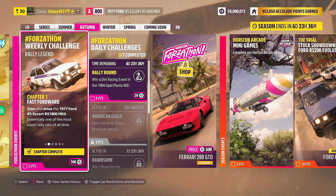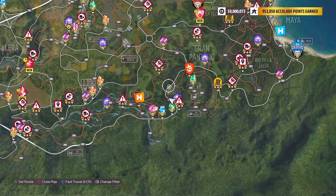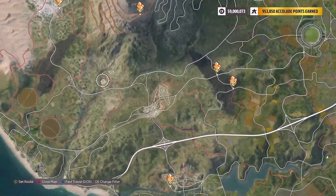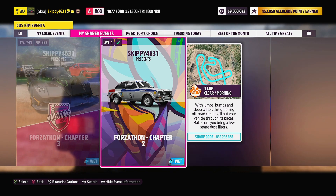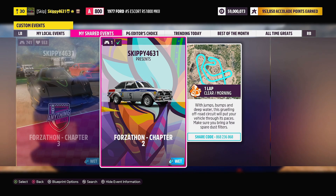With Chapter 1 complete, it is on to Chapter 2: Special Stage. The 1977 Ford No. 5 Escort RS1800 Mark II is built to Group 4 spec and won the first WRC World Championship for drivers in 1979. Celebrate its history by winning a dirt race — sprint or circuit will do. I'm heading over to Dunas Blancas and using the Horizon Baja Scramble. I have a blueprint created called Forzathon Chapter 2 — search my game tag Skippy4631 or use share code 868236868. Share codes are in the description and comments below.